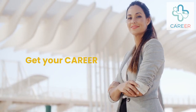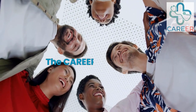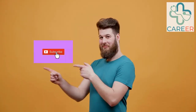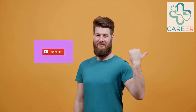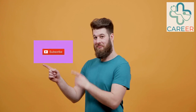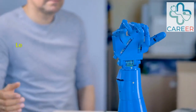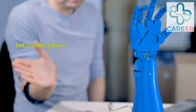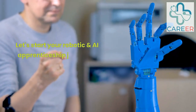Get your career kick started today. Welcome to the career channel. Please subscribe to the channel so that we can work together to boost your career and maximize your earnings. It also motivates us to keep producing content for you and makes the world a better place. In this video we will advise you on how to get onto an apprenticeship to launch a career in robotics and artificial intelligence.